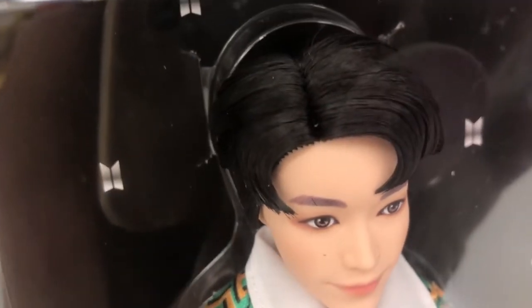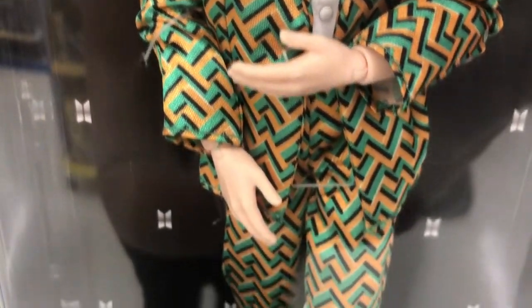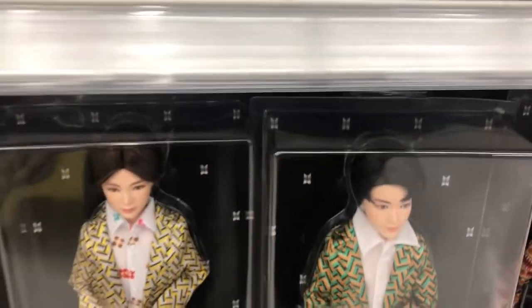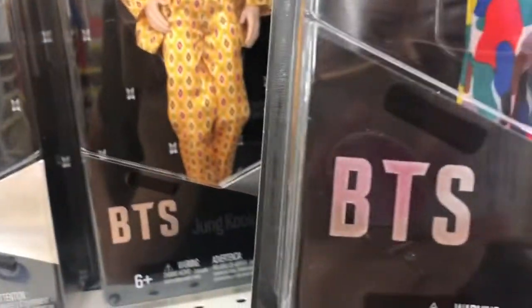And the other doll we have is Jin. Let's look up here and check out this doll because there is another doll here. This one is called Jin from BTS.